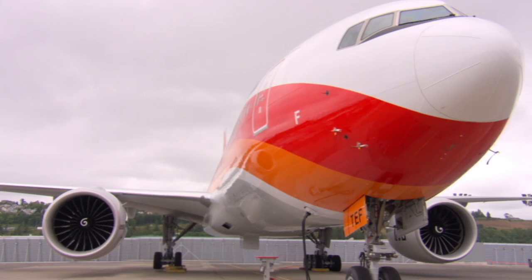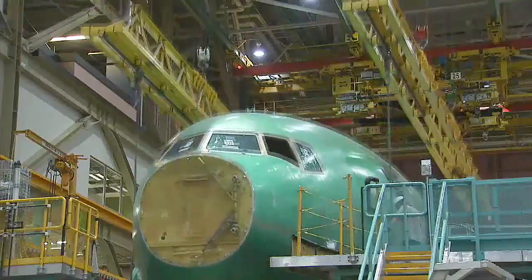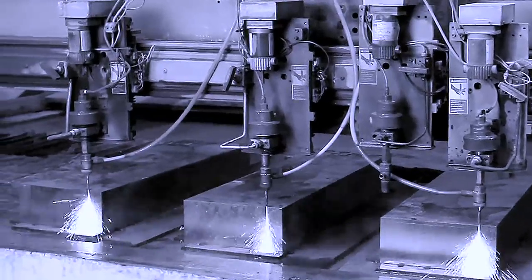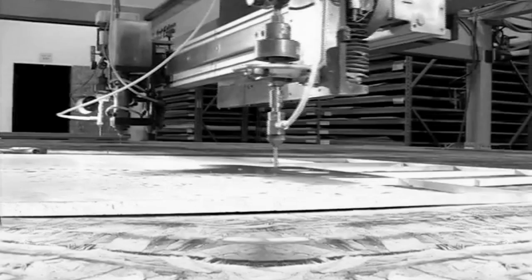We're waterjet cutters here in the Pacific Northwest. We do a lot of aerospace projects and a lot of work for Boeing, and the materials for those industries are very expensive. We're working with Inconel that's four inches thick, which is even harder than stainless steel. We're talking about five days of cutting where we don't want to stop every 12 hours to change out an orifice — with a diamond, you just let it run.